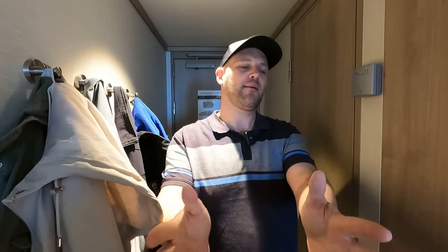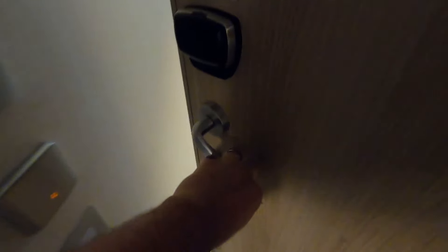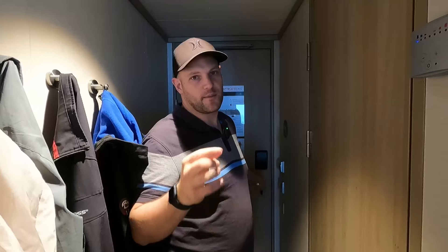Welcome back to our channel. If you've clicked on this video, we'll be showing you a forward-facing balcony cabin tour. We'll be doing the I Own A Ship tour in this video for you. So without further ado, let's show you around our cabin. We're in cabin 9104, which means we're on deck 9. We're forward-facing.